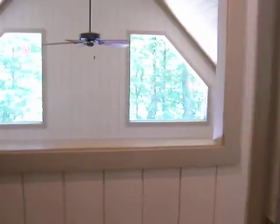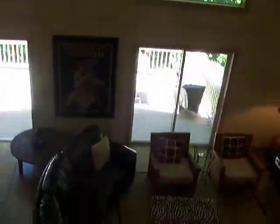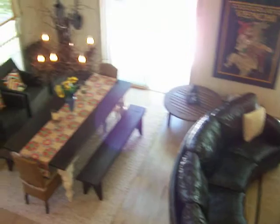Of course, the ceiling fan. A really, really neat lake home with all the great features.